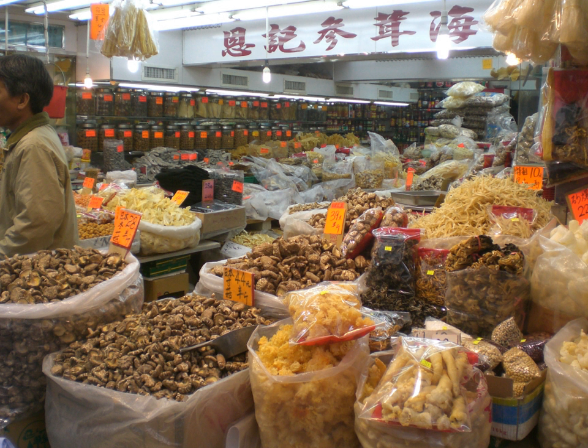Dried and salted cod, or salt cod, is cod which has been preserved by drying after salting. Cod which has been dried without the addition of salt is stockfish. Conpoy is a type of dried seafood product made from the adductor muscle of scallops. Craster kipper refers to kippers from the Northumberland village of Craster.